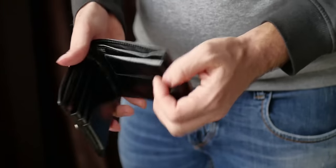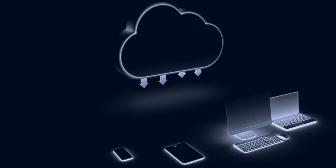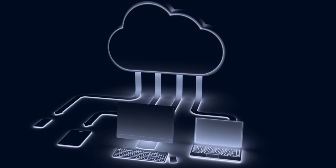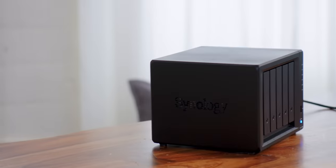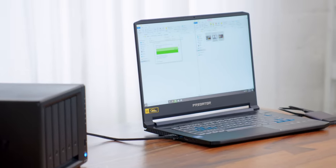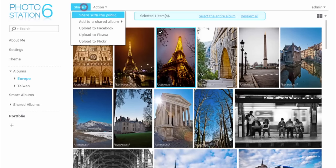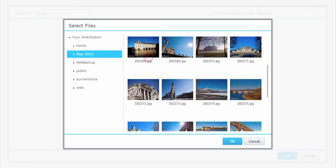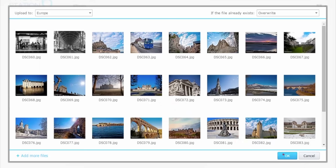This video is sponsored by Synology. If you're like me, you may have your photos backed up online, which is great until they start charging you, imposing caps, or you lose access to your account. That's where Synology's NAS solutions come in — no subscription fee, you own your data, easy access on your local network and via an app, with built-in redundancy through Synology's hybrid RAID. Check them out at the link in the description.